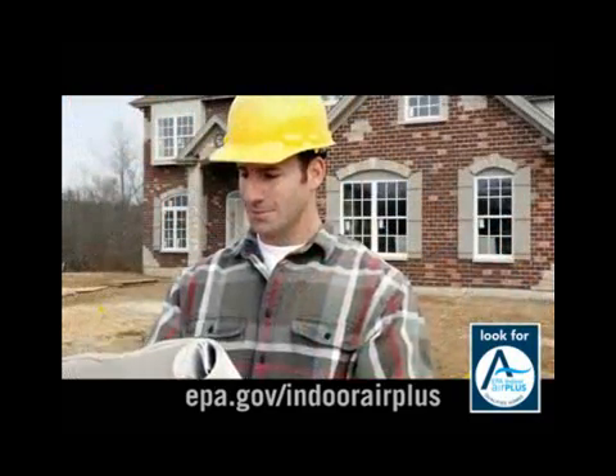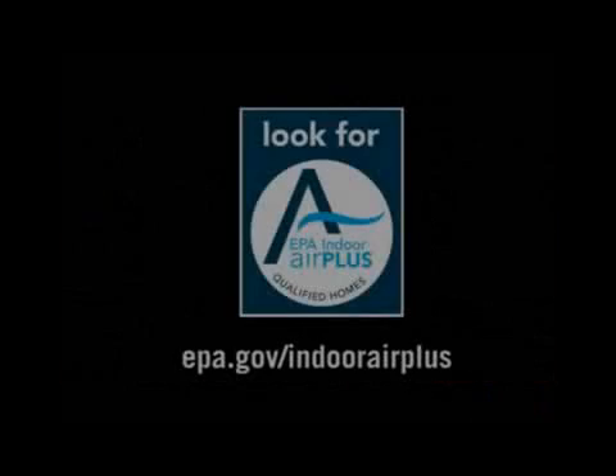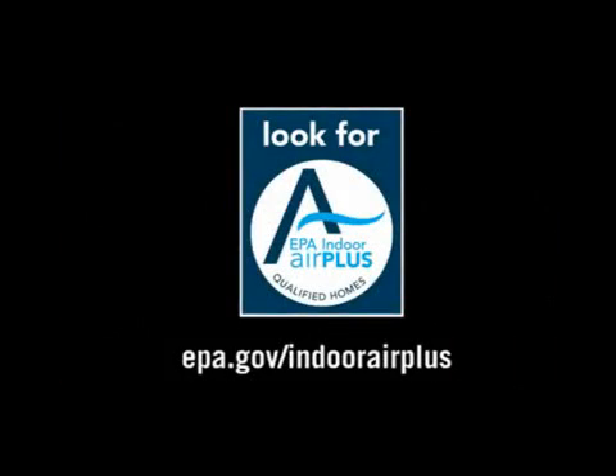To find out more about Indoor Air Plus and to find a builder in your area, visit epa.gov/indoorairplus.